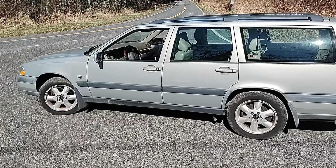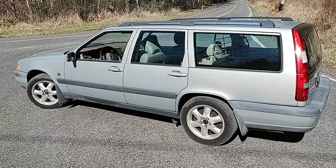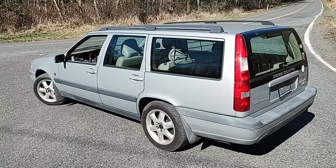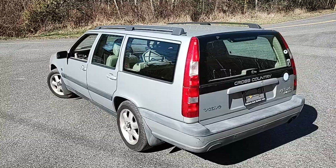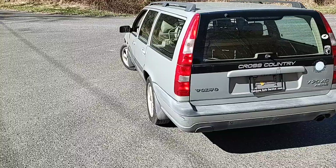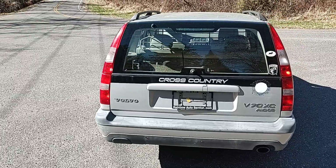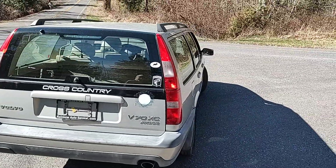It's got almost brand new tires on Volvo factory rims — alloys. It has a load separator behind the rear seat, and of course the rear seat is a split folding-down rear seat. You can have a long item in there like a rake or a pair of skis and still have an occupant sitting in the back seat. It's very handy.